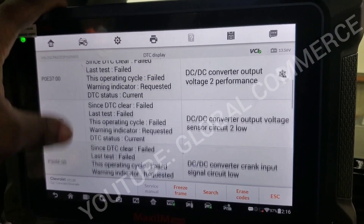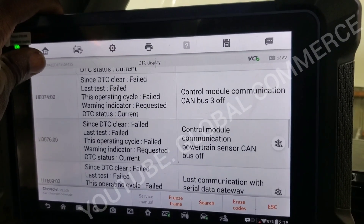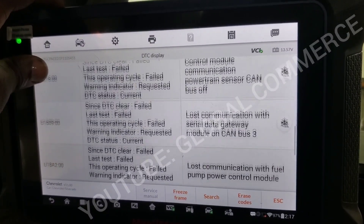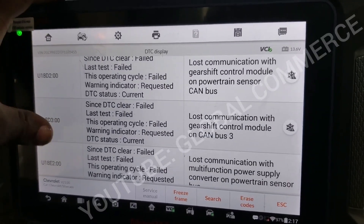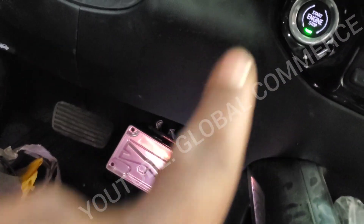Alright, this is what we got consistently — communication faults on the engine control module. And by the way, there is the gateway right down there — it sits right above the gas pedal.